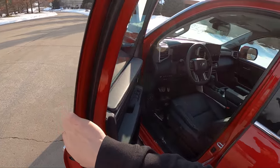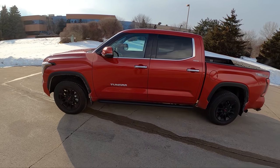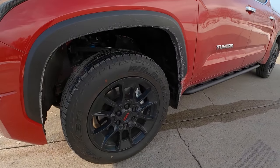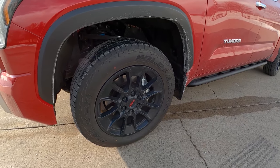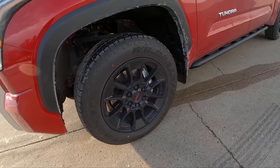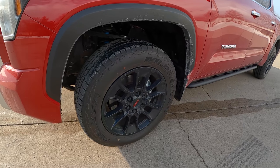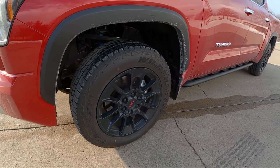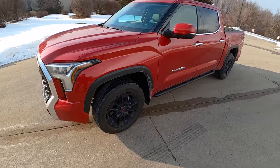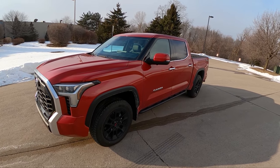First things first — exterior appearance. We've got these large 20-inch wheels in the TRD Off-Road package. These are 265/60R20 Falken Wildpeak AT3W tires, so this is a more highway-oriented all-terrain tire — about 32.5 inches in diameter. I've seen some of these new Tundras on big 35 or 37-inch tires and they look fantastic. As it sits, these wheels look a little bit small on the stock truck.